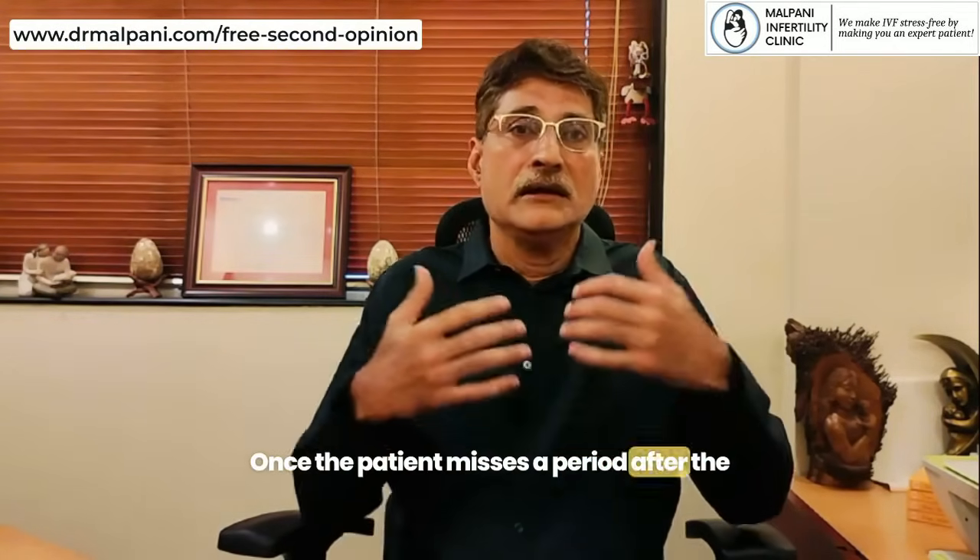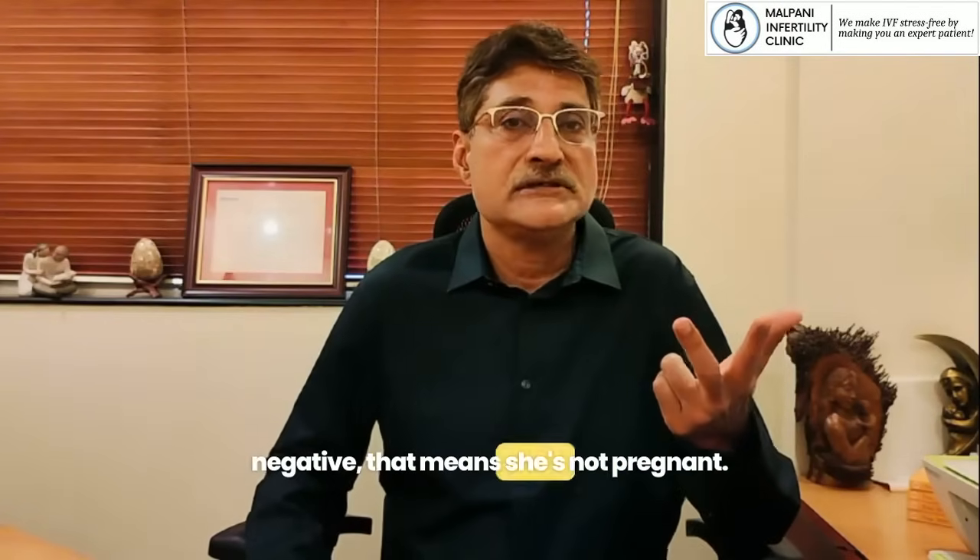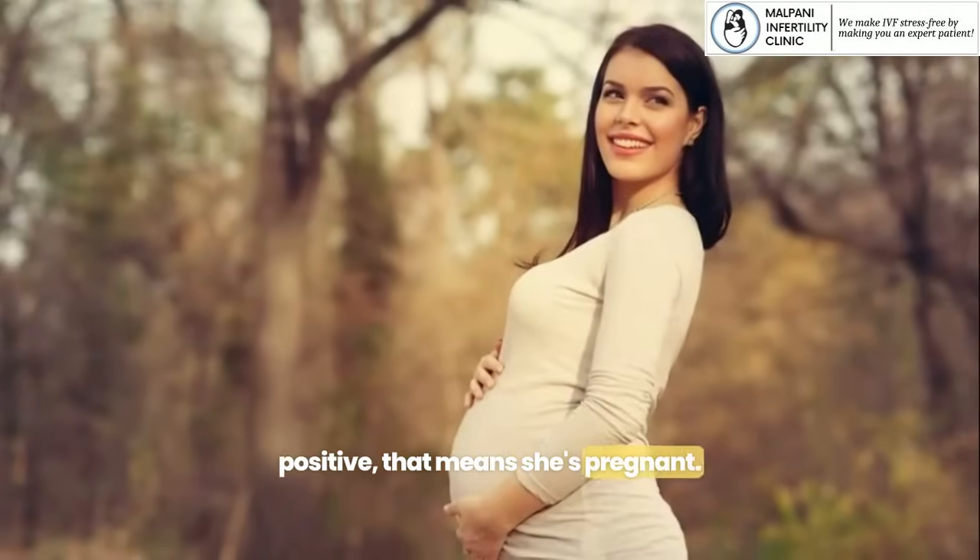Once the patient misses a period after the embryo transfer, we do a blood test. This is called a beta-HCG. If the blood test is negative, that means she is not pregnant, but if the blood test is positive, that means she is pregnant.